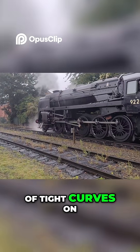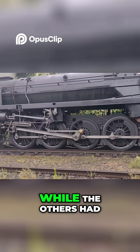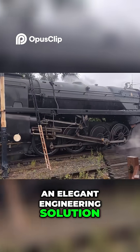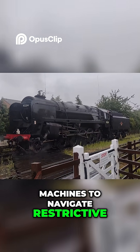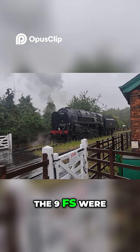To address the challenge of tight curves on British routes, the centre driving wheels were flangeless, while the others had reduced flanges — an elegant engineering solution that allowed these enormous machines to navigate restrictive alignments with relative ease.